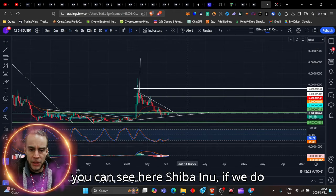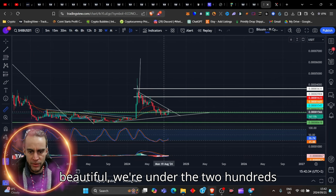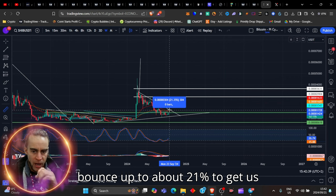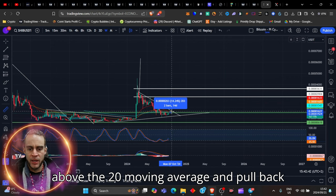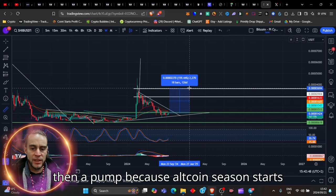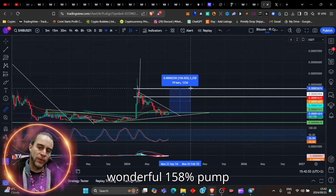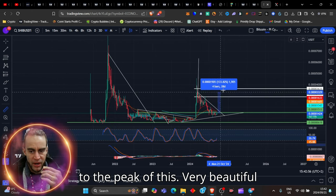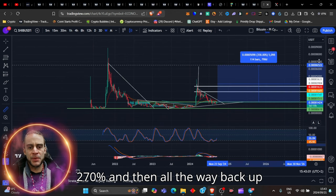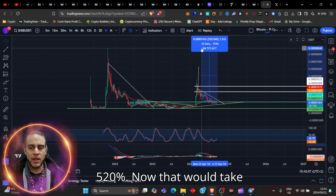Shiba Inu — if we do happen to make it above these levels — we're currently under the 200 moving average and we have to get right above there. Perhaps a little bit of a bounce up of about 21% to get us above the 20 moving average, then a pull back, then a breakout, then a retest, then a pump. As altcoin season starts to simmer up, giving us a very wonderful 158% pump to the peak, the resistance here is about 270% and then all the way back up to the all-time high is about 520%.